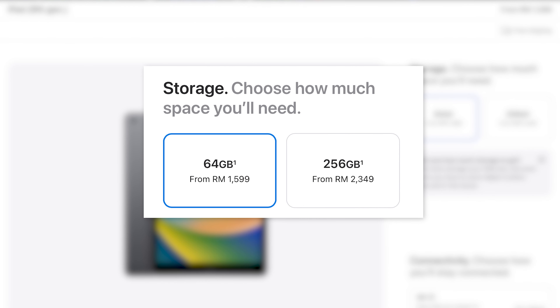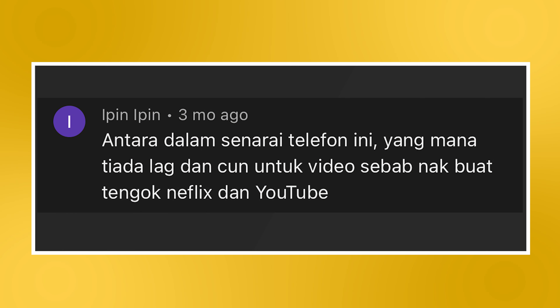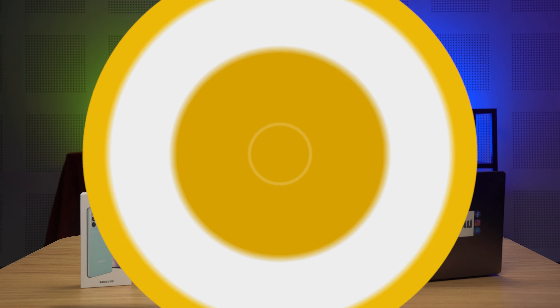Prices start from RM1,599 for 64GB of storage, going up to RM2,349 for the 256GB variant. Next up, we move on to a question from Najib's video for 5 best phones under RM500: among the phones on this list, which one has no lag and is good for watching videos on Netflix and YouTube? Because this is a budget category, it's difficult to choose a phone that does all those things the best, so here is one phone from the list that does each of those things the best.